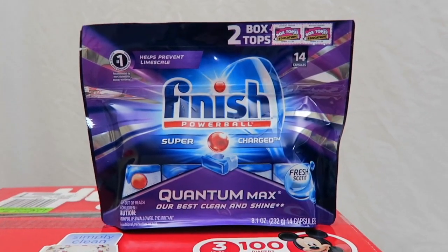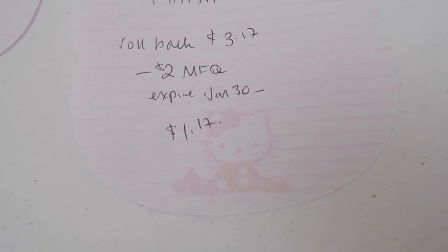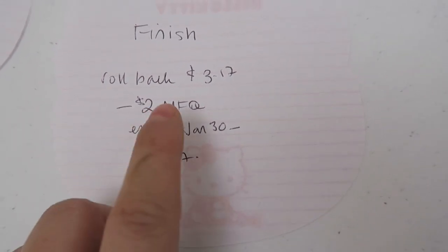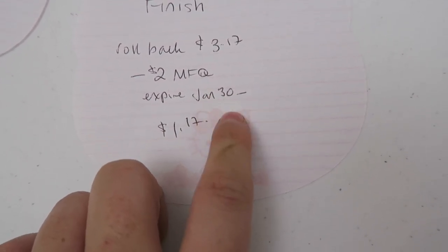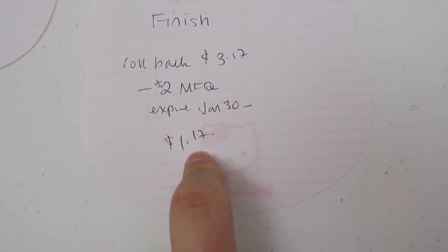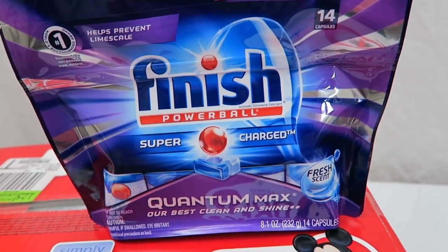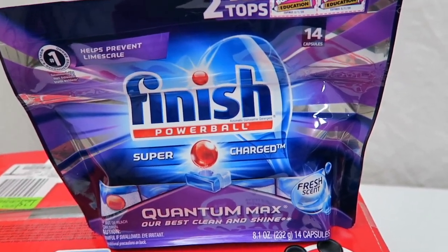I did pick up another one of these Venetio dishwasher tabs at my store. It is on rollback for $3.17. I know because it's a rollback at my store, it might not be the same price in Southern California or Maine — the prices are always fluctuating from market to market. I have a $2 manufacturer coupon expiring on January 30th and I don't want that to go to waste, so $1.17 out of pocket. I don't want to pay more than $2 for dishwasher tabs, so this is the time to stock up with that $2 coupon.